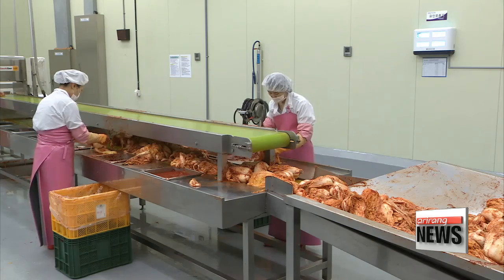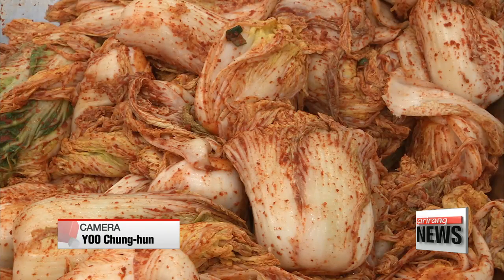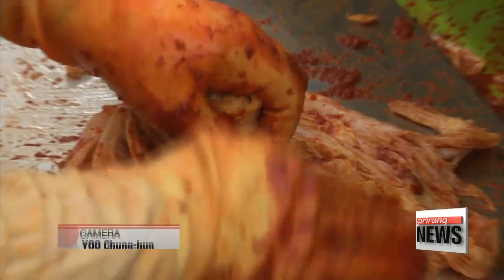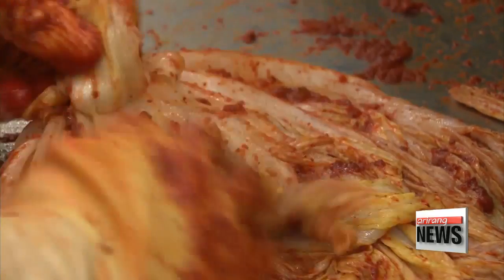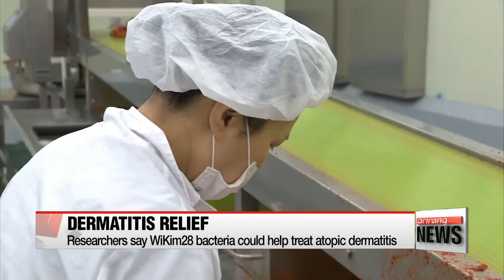A team of Korean researchers has found that the lactic acid bacteria in kimchi, the nation's traditional fermented side dish, could help treat atopic dermatitis. Kimchi, a probiotic made with cabbage, red pepper, garlic and ginger, is known to boost the immune system and promote digestion. But this is the first time that researchers have found evidence for the mechanism through which kimchi could be used to help treat atopic dermatitis.